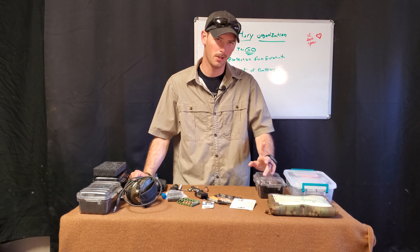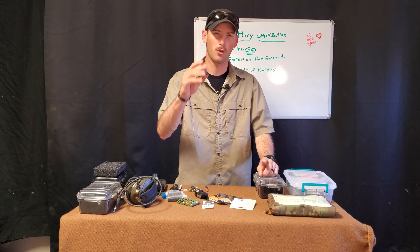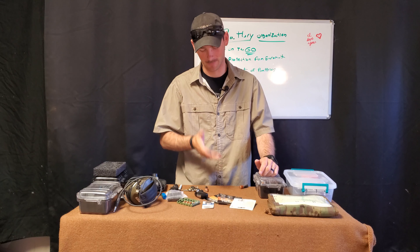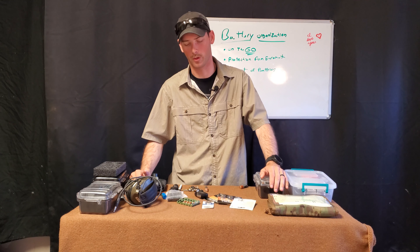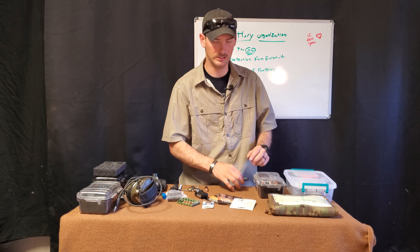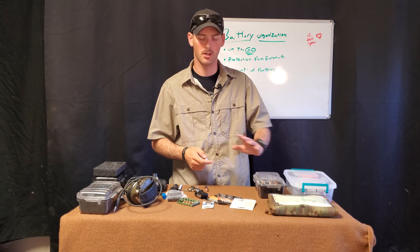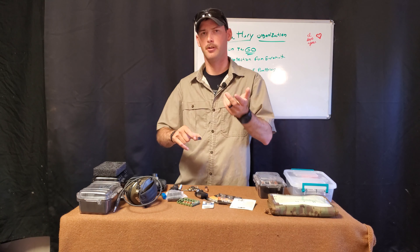Have you ever had a battery fail you right at that point in time that you needed it the most? If you have, go ahead and hit that like and subscribe button. We are talking about battery organization — kind of sounds dumb, but it's literally the little things like this that make your life more difficult if you don't have it squared away. All those seconds or minutes trying to find things, especially for the remote, or in a life-or-death situation.